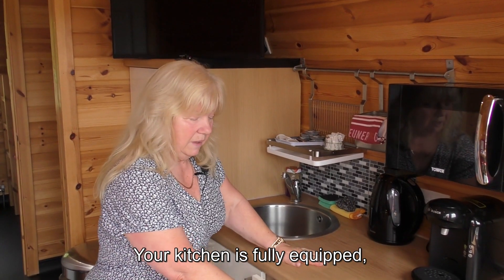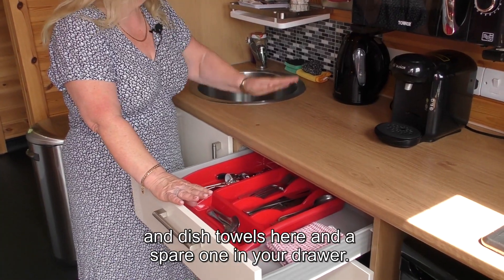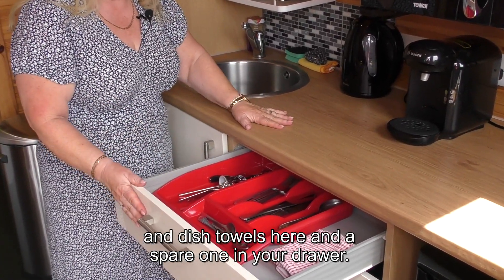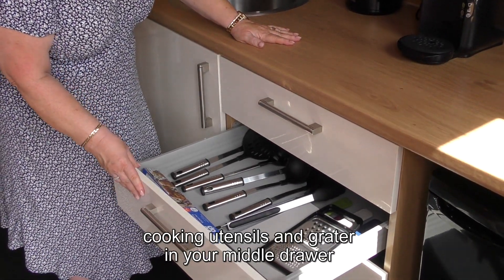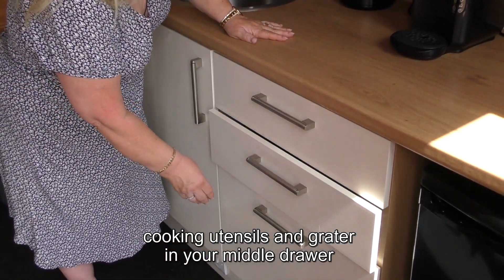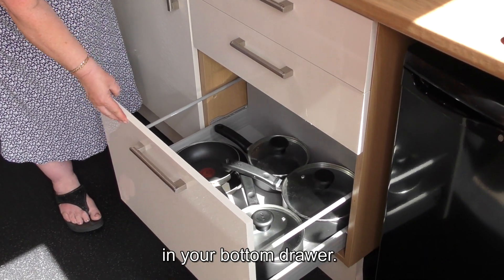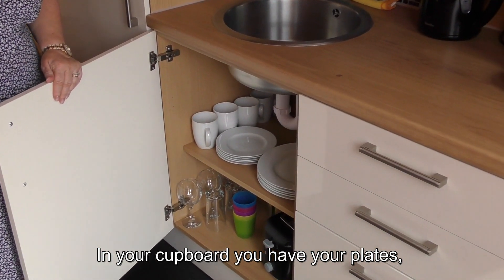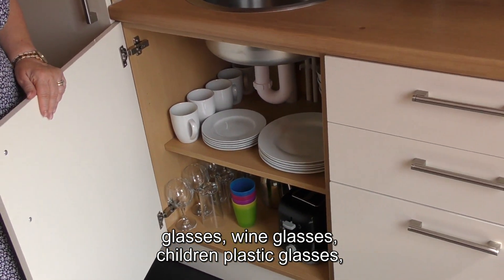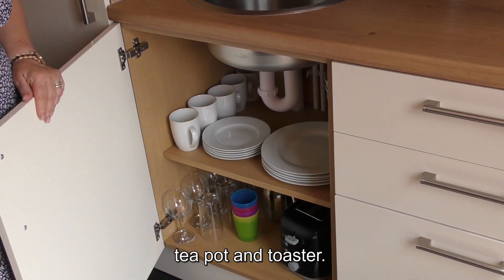Your kitchen is fully equipped. You have all your cutlery, gas lighter and dish towels here and a spare one in your drawer. You also have chopping boards, cooking utensils and grater in your middle drawer, and pans and frying pans in your bottom drawer. In your cupboard you have plates, glasses, wine glasses, children's plastic glasses, teapot and toaster.